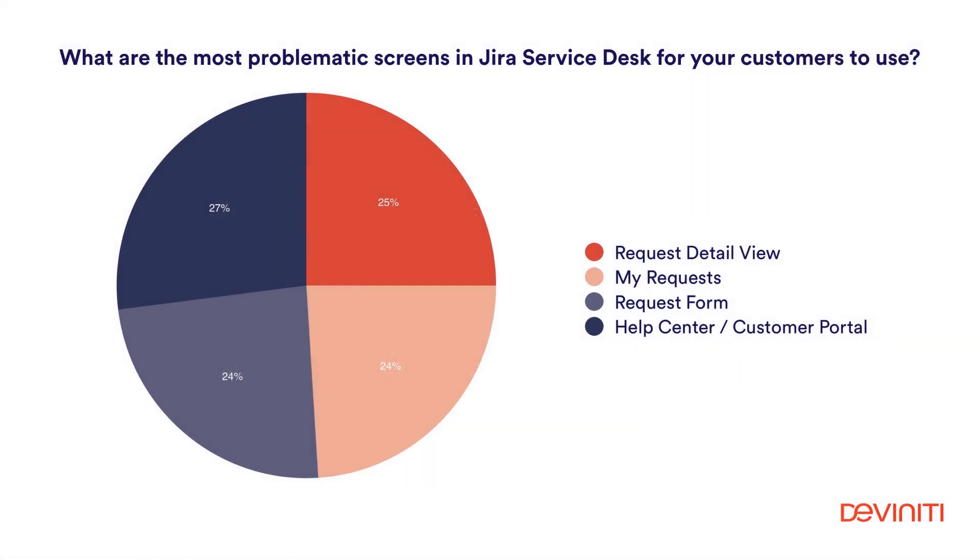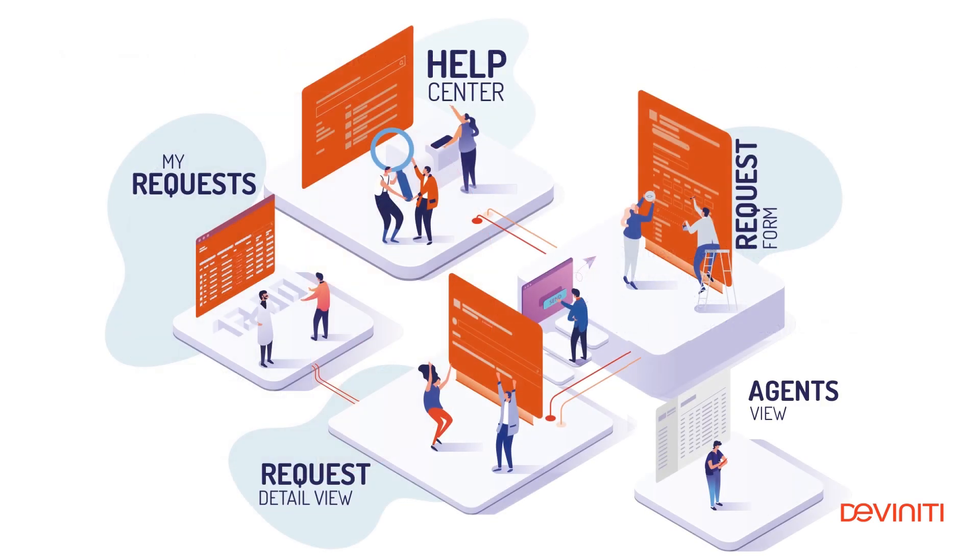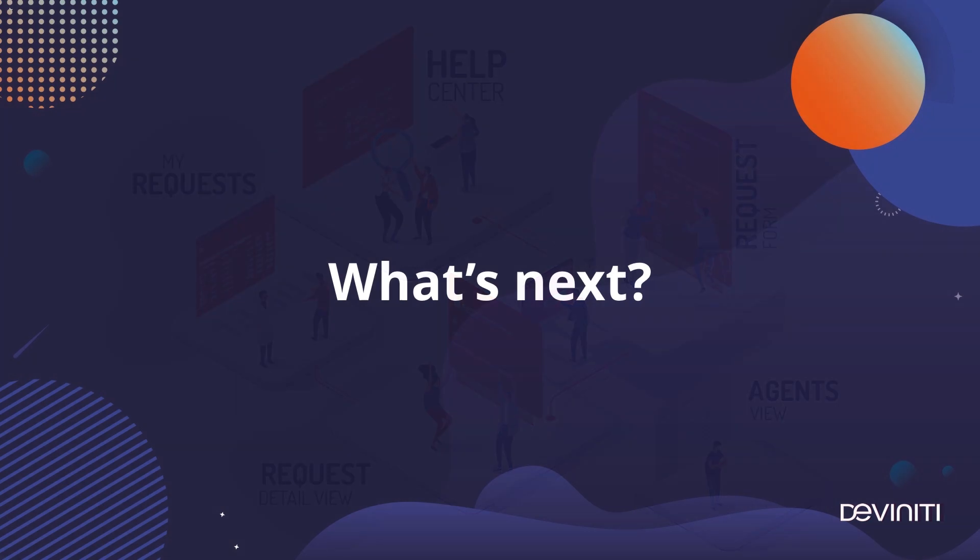If you are familiar with our Jira Service Desk tutorial series, you may already know that each screen of the Jira ITSM tool needs a little customization to make it fully functional and friendly for your customers. We've managed to create solutions for all of them, including the agents view. And then we asked ourselves: what next?